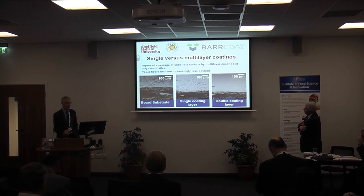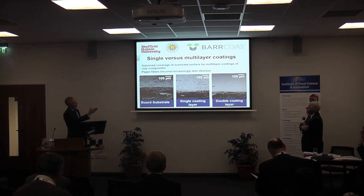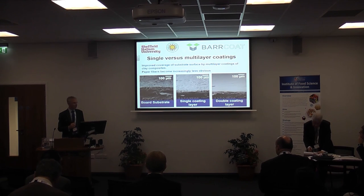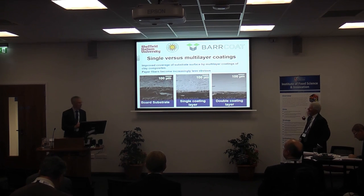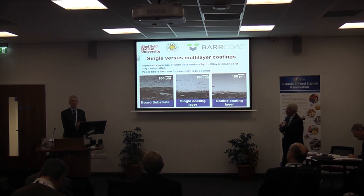We coat onto cardboard, and these are some SEM scans of the packaging. The one on the right-hand side is two layers of this Barcoats coating, which is now commercially available for you to utilise as a barrier film, replacing polymers as a packaging material. So I've had my signal - I'll leave it at that unless there are any specific questions.